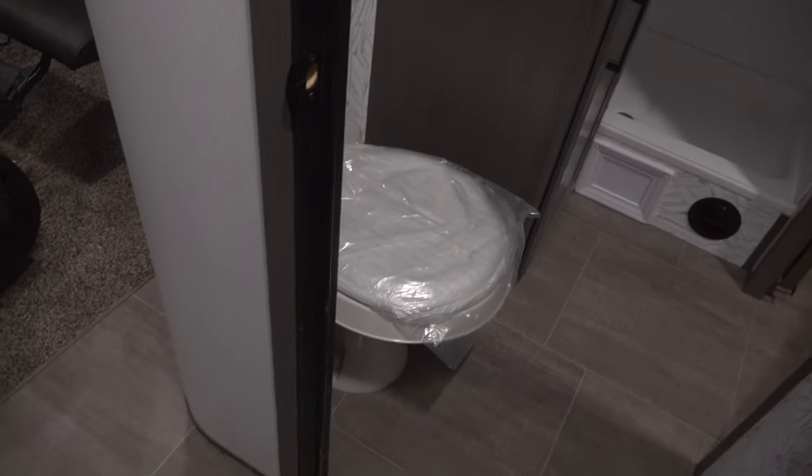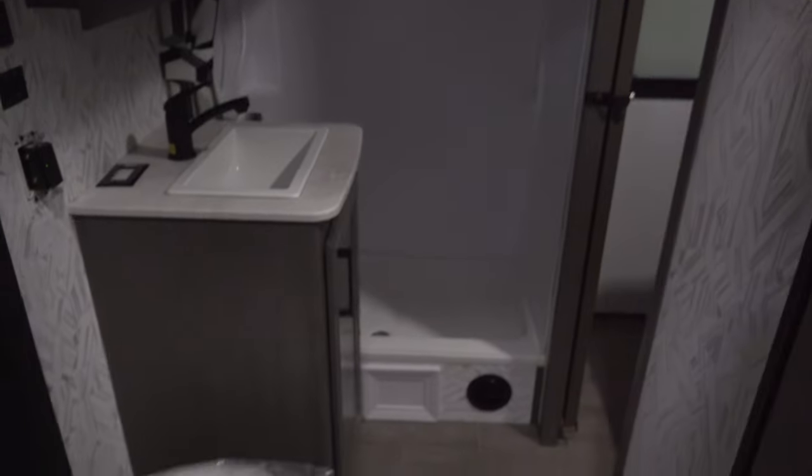The nice part about this one is the big bathroom. You've got a toilet, a sink, a medicine cabinet, and a nice big shower with lots of headroom. Whether you're a short guy or a tall guy, you're not going to have an issue in this shower.